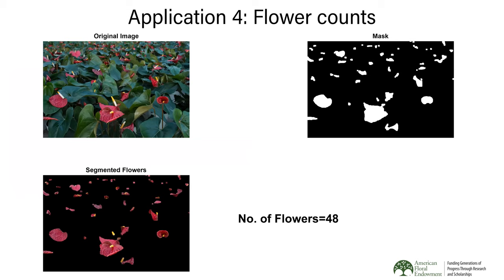You can also get a count of the number of flowers that can be harvested on a given day. Similar to seedling counting, you take a picture of a group of plants — in this case anthurium cut flowers — within a known area, and within a few seconds you know how many flowers are ready for harvest.